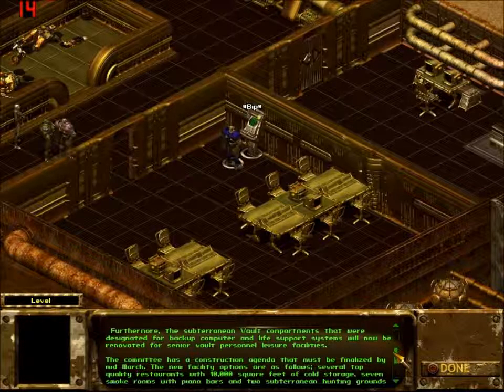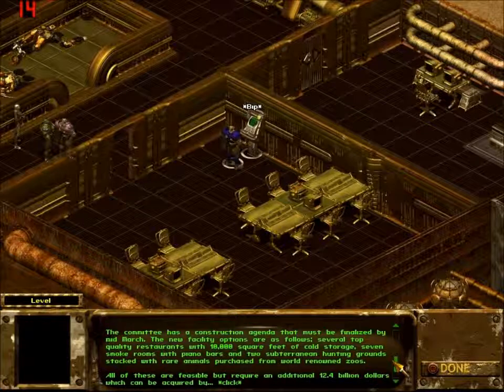Furthermore, the subterranean vault compartments that were designated for backup computer and life support systems will now be renovated for senior vault personnel leisure facilities. The committee has a construction agenda that must be finalized by mid-March. The new facility options are: several top-quality restaurants with 10,000 square feet of cold storage, seven smoke rooms with piano bars, and two subterranean hunting grounds stocked with rare animals purchased from world-renowned zoos.